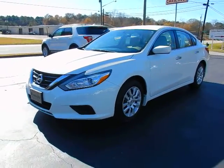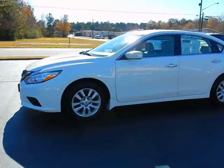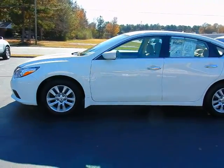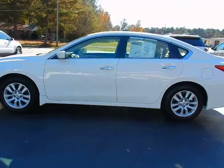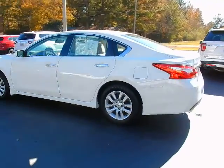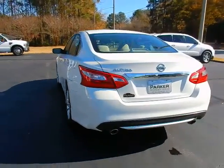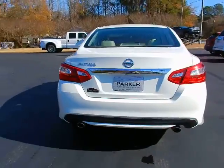Hey y'all, this is Jeff with Parker Wholesale Cars in Tallassee. Today I'd like to show you one of our very best sellers, a 2017 Nissan Altima 2.5 S. This is a wonderful vehicle rated at an incredible 39 miles to the gallon highway. Lots of room, very quiet, nice ride.